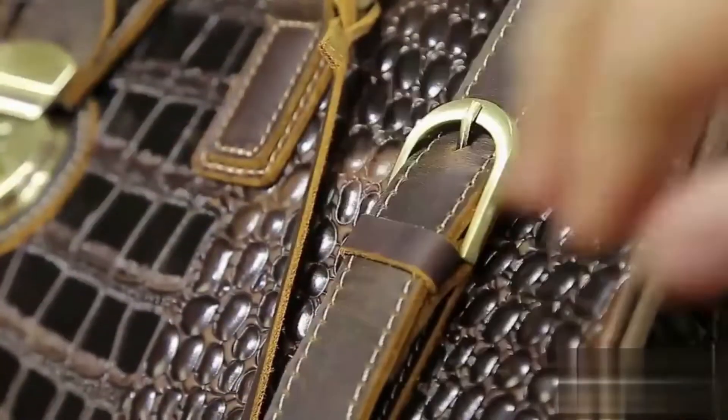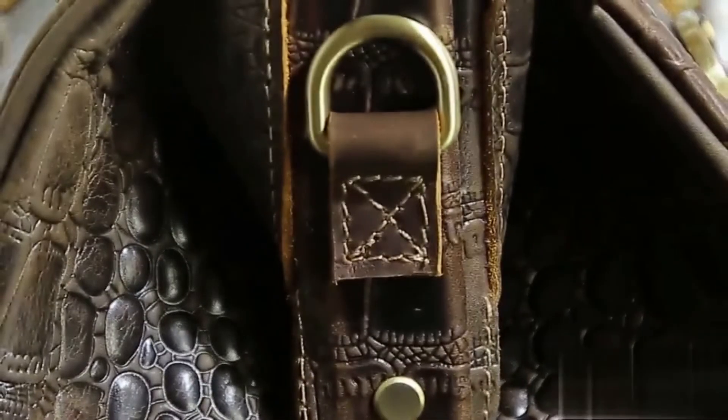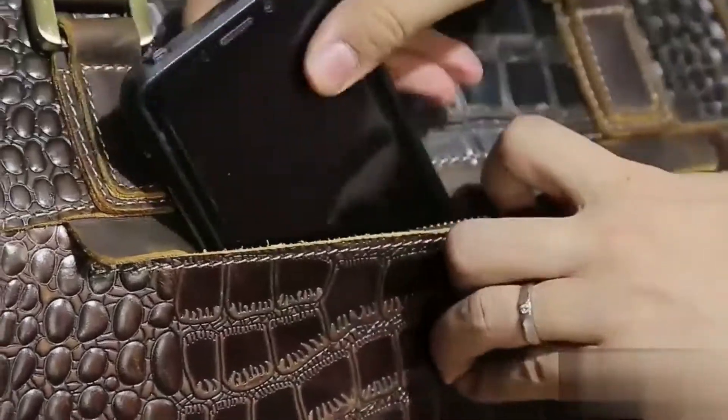Looking for a stylish and practical leather travel bag? Look no further than this crocodile patterned leather bag. Made of high quality cowhide leather, it features a luxury crocodile pattern and is perfect for weekend getaways, vacations, or business trips.